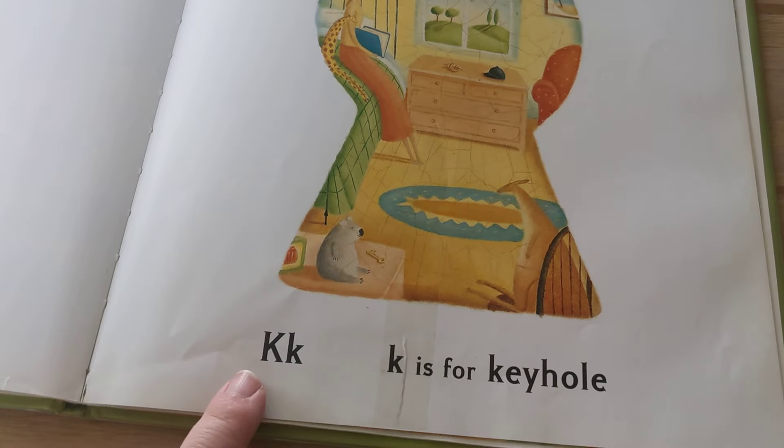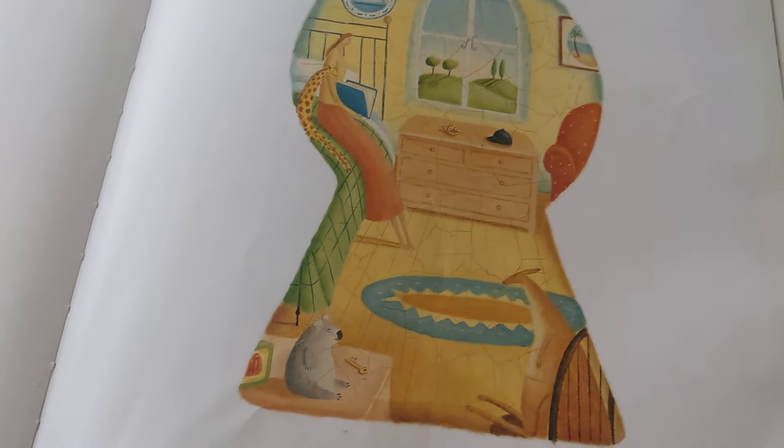Key — K is for Keyhole. That's why there was a key there. And a koala. And a kangaroo.